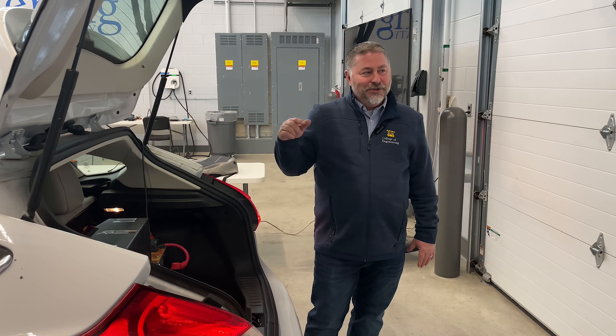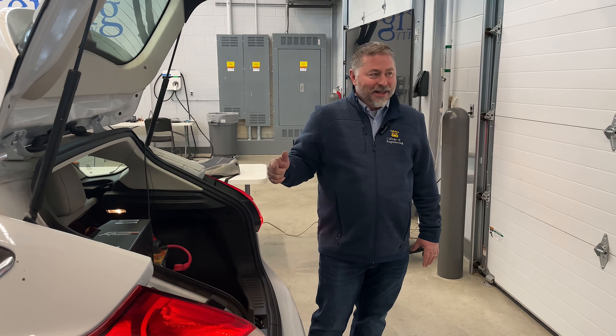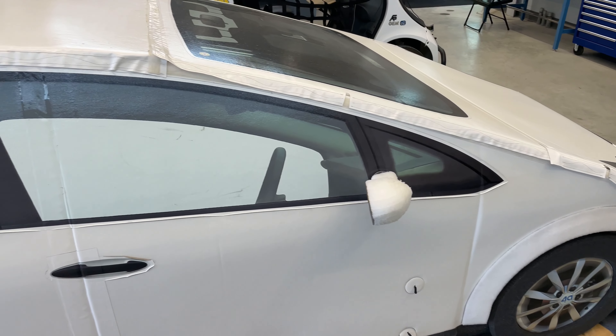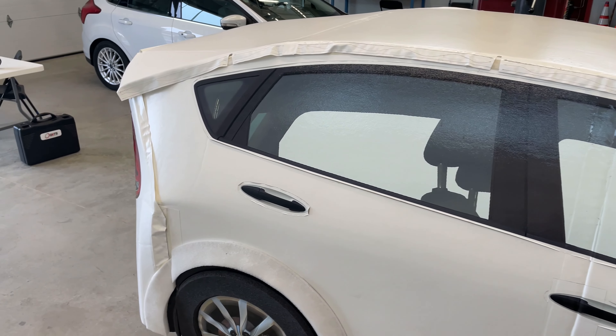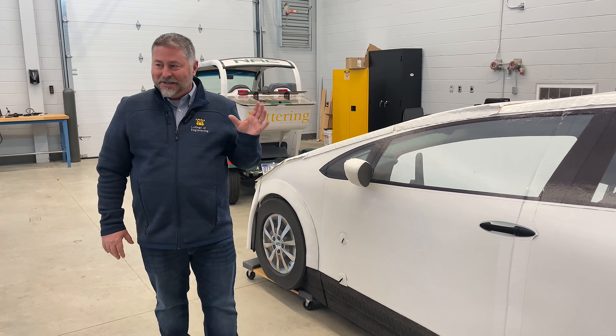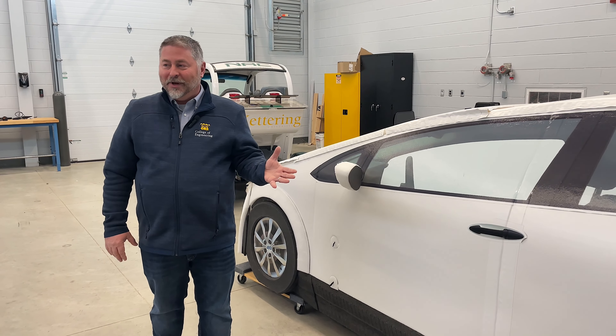This vehicle will be great for classes learning how to do path planning, object detection, and things like that. This is called a soft vehicle target — it's designed to recreate a regular vehicle. It has the same radar signature and looks like an actual vehicle to cameras, but it's soft so that we can crash into it if we need to.